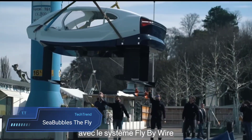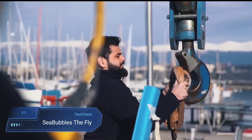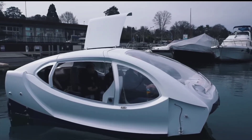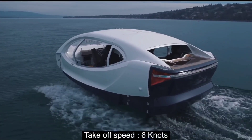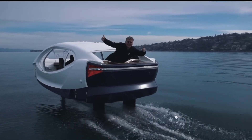Embark on a journey of sustainable sea travel with Seabubbles, the visionary company behind the revolutionary line of zero-wave, zero-noise, zero-emission flying boats. Among their illustrious fleet stands The Fly, a beacon of eco-friendly innovation in maritime transport. Designed to soar above the waves, The Fly embodies Seabubbles' commitment to redefining how we navigate our waterways while minimizing environmental impact.